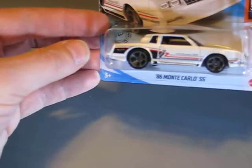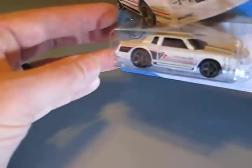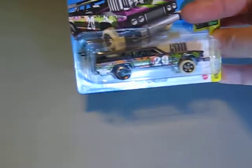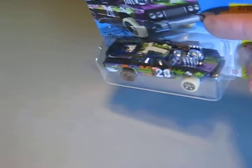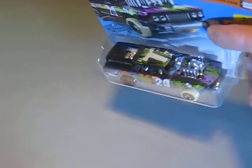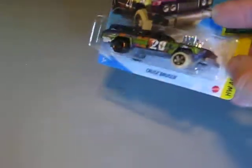And this Monte Carlo SS, it seems to me, is a pearl white. Looks very good. Then we have a fantasy car, a Cruise Bruiser. I don't really like these fantasy cars, but this one is something that I think looks good.